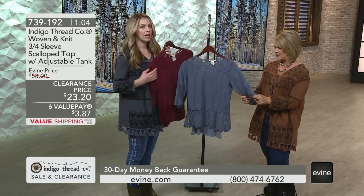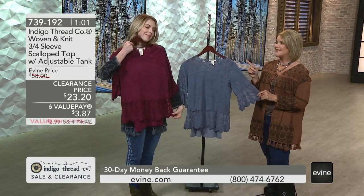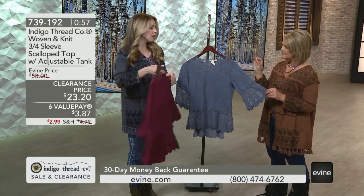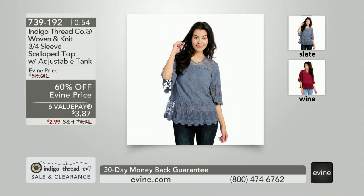It feels so good. It's Valentine's Day — that's the Valentine's Day top! Did you tell them how to care for this? So for this one, I just want you to hand wash it, or you can throw it in a delicates bag, and then just lie it flat to dry.